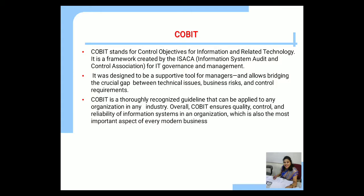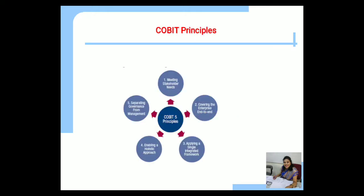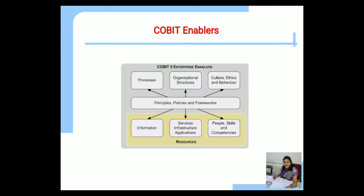COBIT has five principles: meeting stakeholder needs, covering the enterprise end-to-end, applying a single integrated framework, enabling a holistic approach, and separating governance from management. There are also seven COBIT enablers: process; organization structure; culture, ethics, and behavior; information; services, infrastructure, and applications; people's skills and competencies; and principles, policies, and framework.